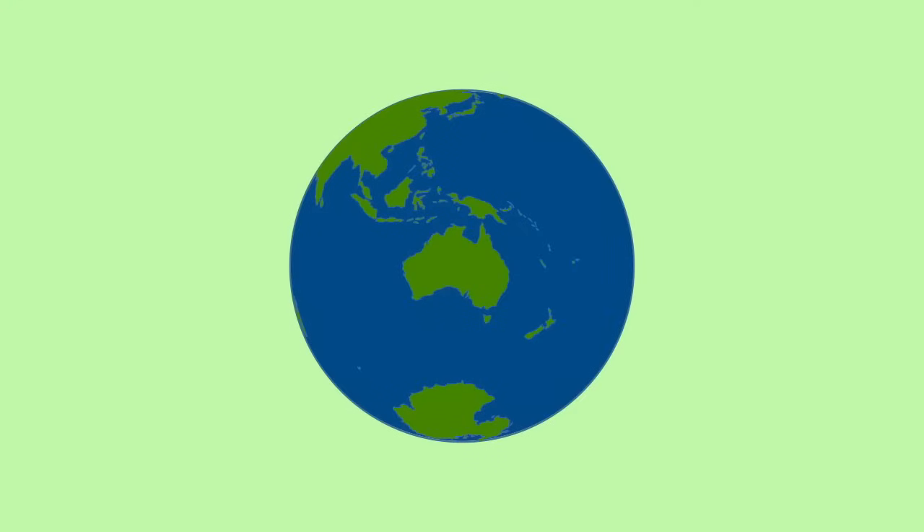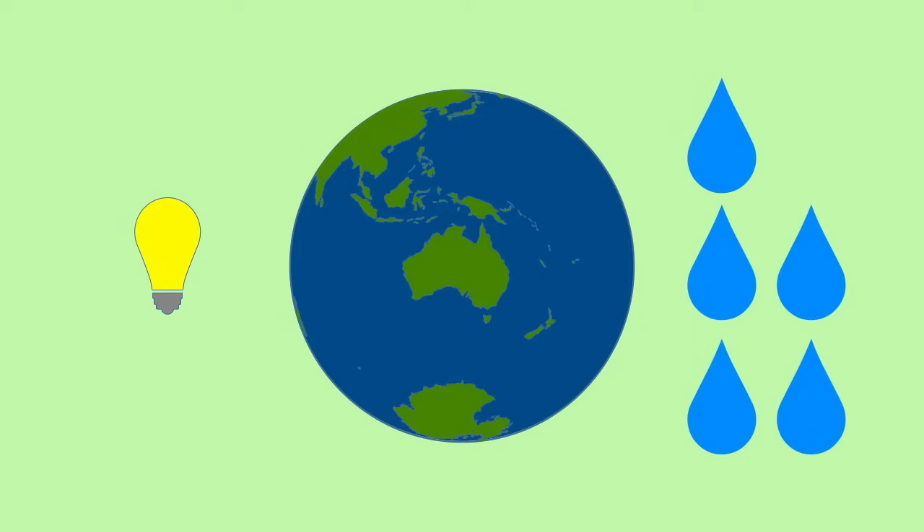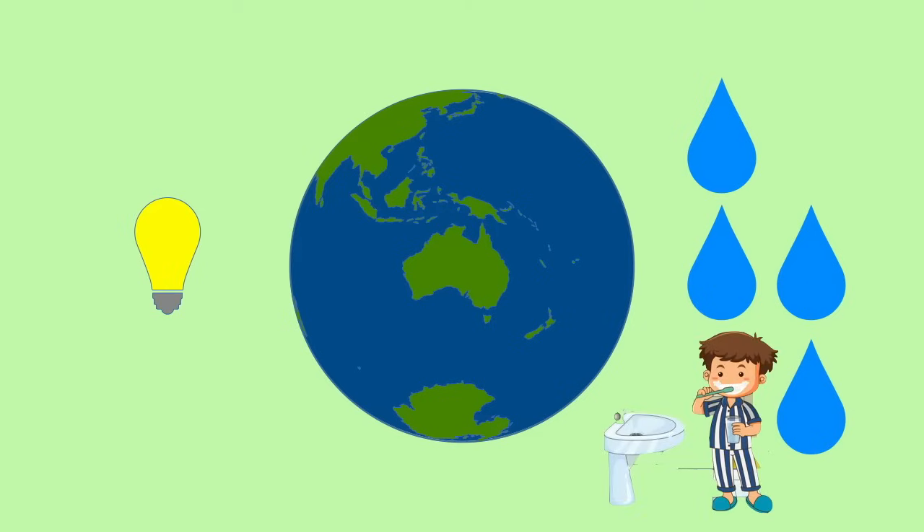It will also help the planet if we reduce our use of electricity and water. Turn off the lights when you're not using them. Turn off the air conditioning when no one is in the room. Turn off the water when brushing your teeth. Use less electricity and water.